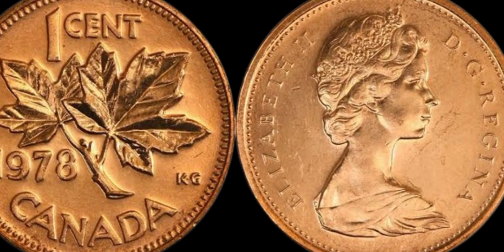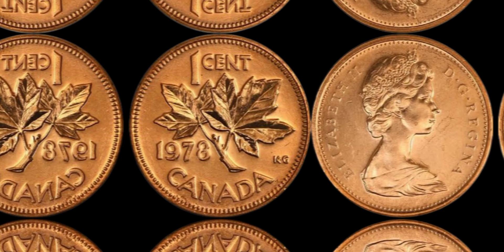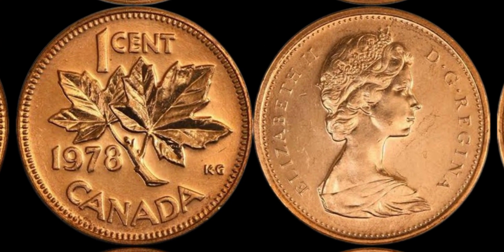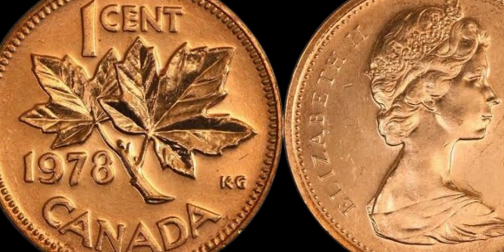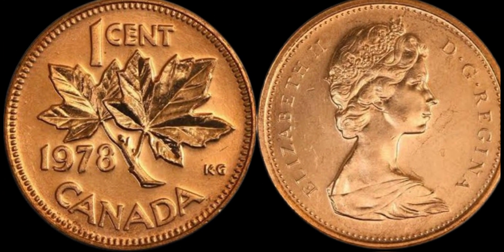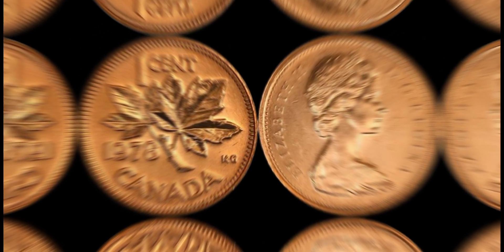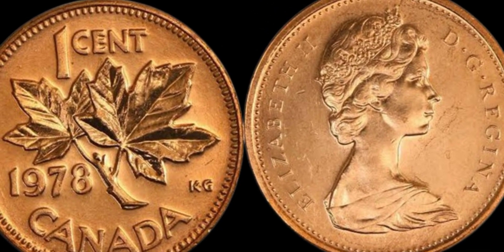Now, let's address the big question on everyone's mind: is the 1978 Canada 1 cent coin really worth $1.3 million dollars? While this number may sound sensational, it is not an exaggeration in the world of numismatics. Coins with unique errors or varieties can fetch incredibly high prices at auctions, especially when there is high demand from avid collectors. The $1.3 million valuation is based on previous sales of similar coins and the rarity of the double date and large bust varieties.